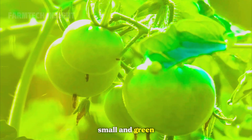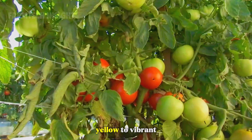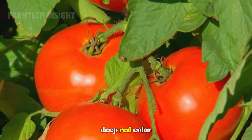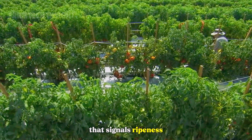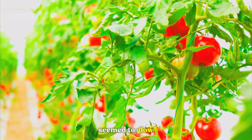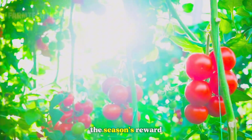The tomatoes start out small and green. Week by week, they grow larger, turning from pale yellow to vibrant orange, and finally the deep red color that signals ripeness. In the morning sun, the fields seem to glow with endless rows of red fruit — the season's reward.